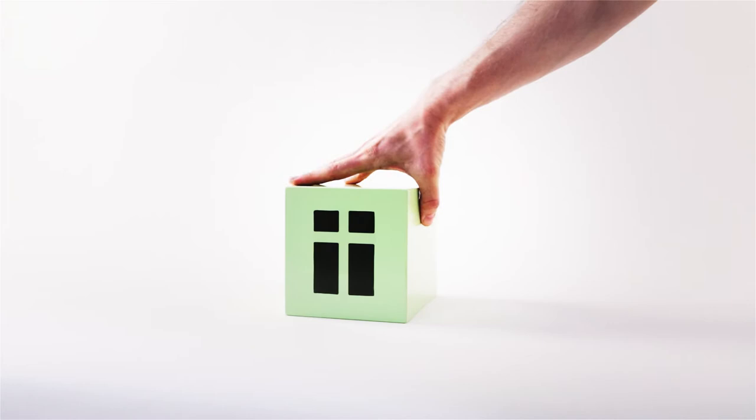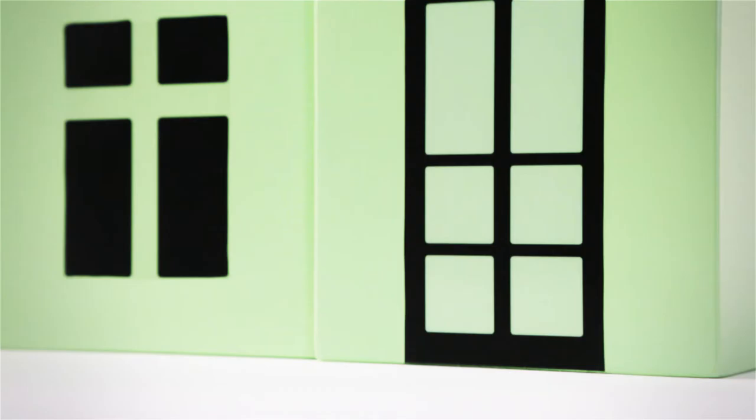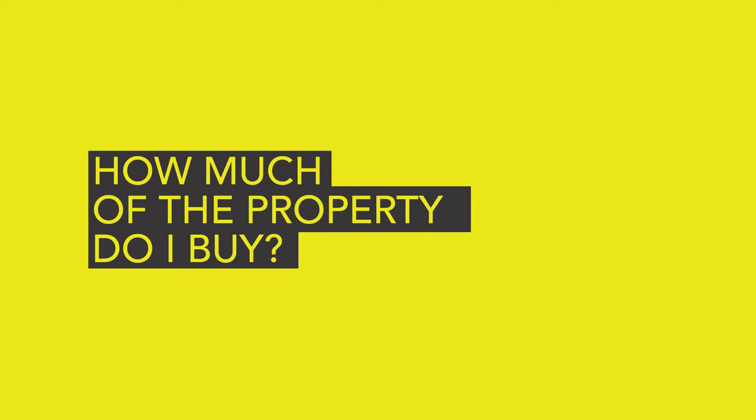Shared Ownership explained. Shared Ownership is a scheme aimed at helping first-time buyers onto the property ladder. You only need to afford to buy part of the property, not the whole thing. It's often known as part-buy, part-rent.